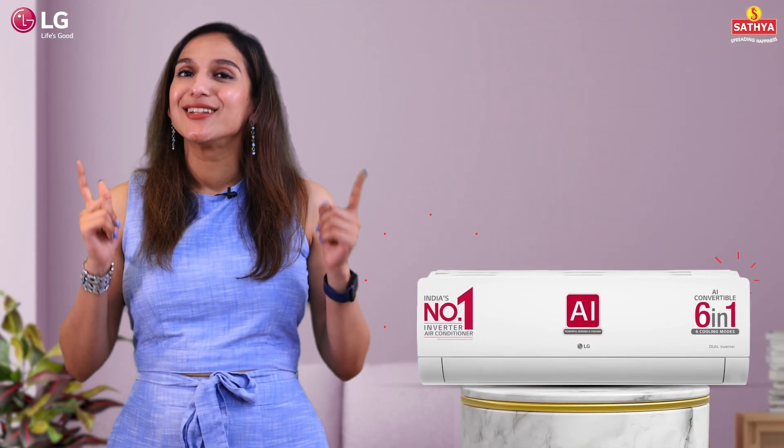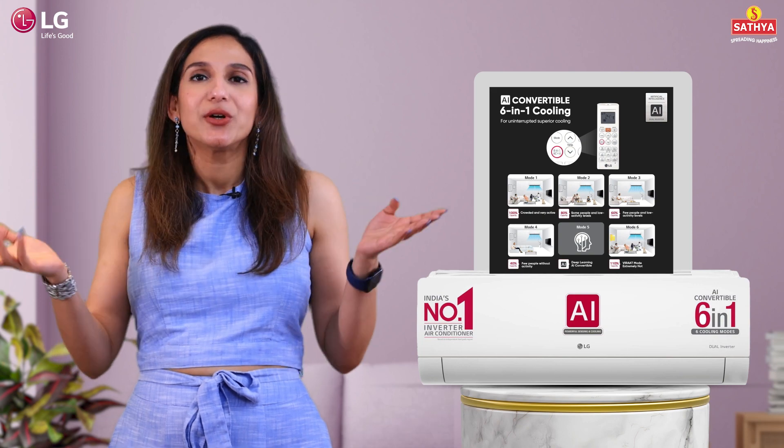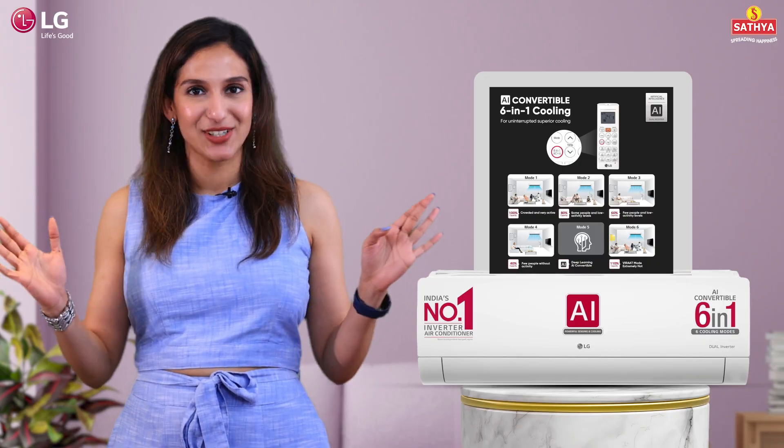But wait, there's more! There's auto restart for those forgetful moments, there's a timer for when you want to perfectly time your nap, and of course there's sleep mode for when you want those sweet dreams.